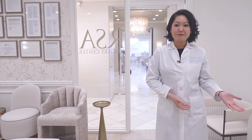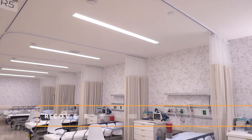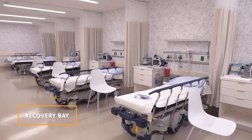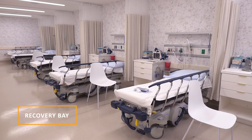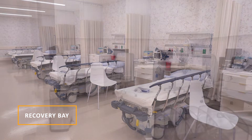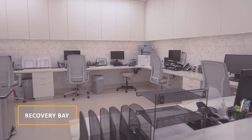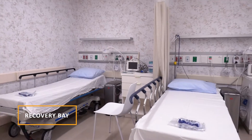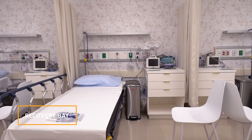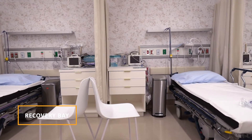So now I'll take you through the recovery bay where we have seven beds. Here we are in our recovery area, where we have seven spacious, comfortable beds for you to recover from your procedure. You will be safely monitored and well cared for by our team of licensed, professional, and compassionate nurses — some who have been here with us for more than 20 years. You'll also have your pre-op preparations and paperwork done here, and you'll meet our experienced anesthesiologist.